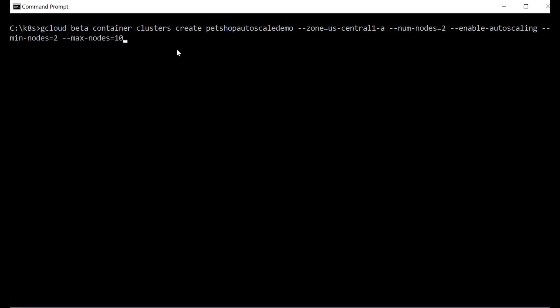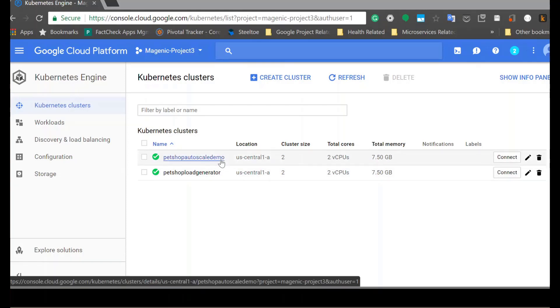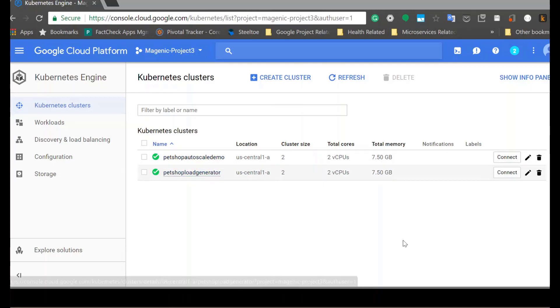First thing we're going to do is create a Kubernetes cluster by issuing this GCloud command. I want to point out a couple of things about this command. First is beta — this is still a beta feature as of the time of this recording. And the other thing is to make sure that you include the parameter enable-autoscaling, as this is the parameter that enables the autoscaler feature to work. We issue this command, and it's going to take a few minutes to create the cluster. The cluster is created, and we can verify that by going to the portal and seeing that the cluster is indeed created, along with another cluster I created previously that we will use later on.